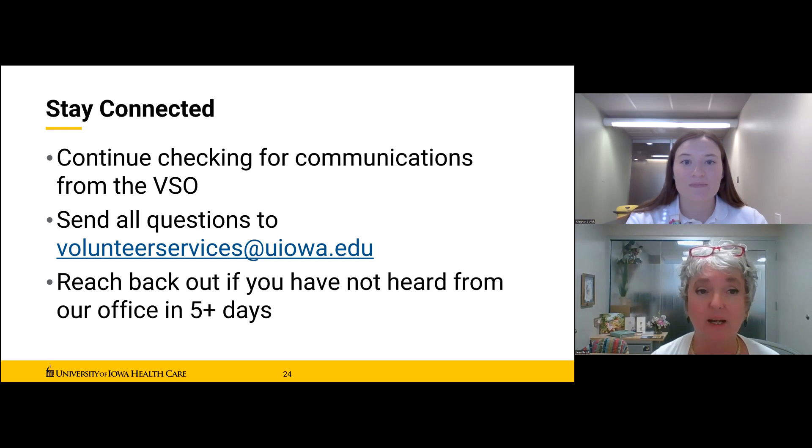If you haven't heard from our office in five days, reach back out — almost everything would be two or three days. Being on top of your email and referring back to the last communication from our office will go a long way. Other folks are here to help too: your staff volunteer supervisors, student leaderboard members, and community leads are all wonderful contacts.